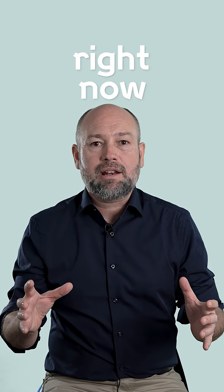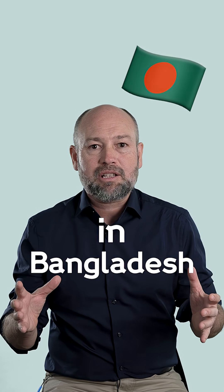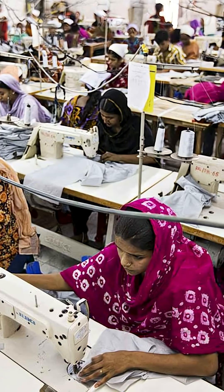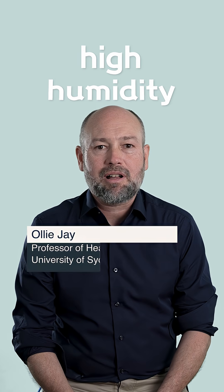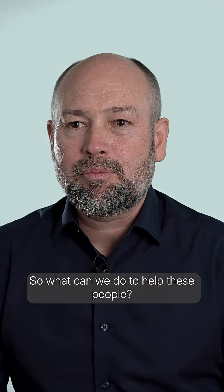It's quite likely that the clothes you're wearing right now are made in Bangladesh by people in garment factories. They're exposed to extreme heat as high as 40 degrees Celsius with high humidity. So what can we do to help these people?